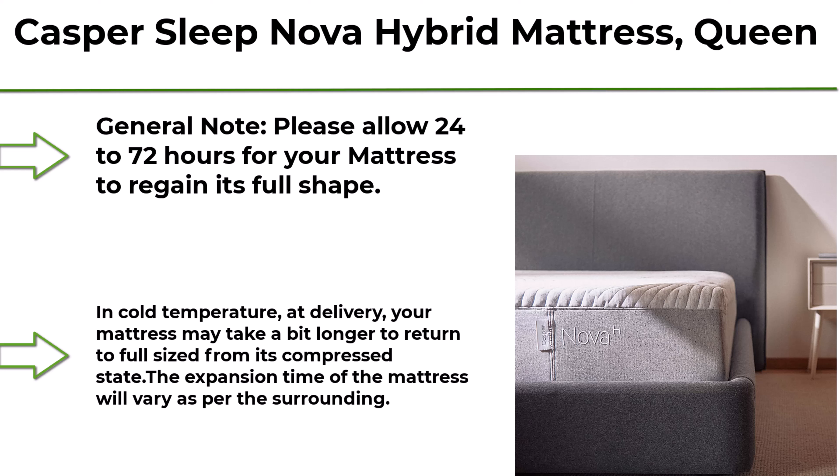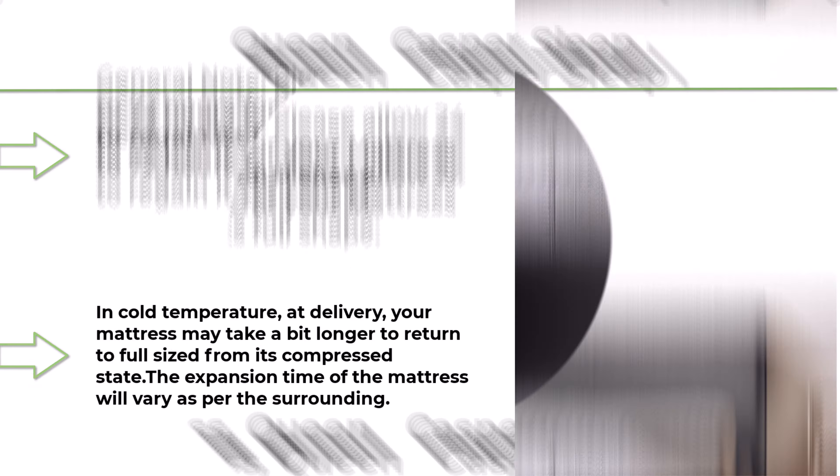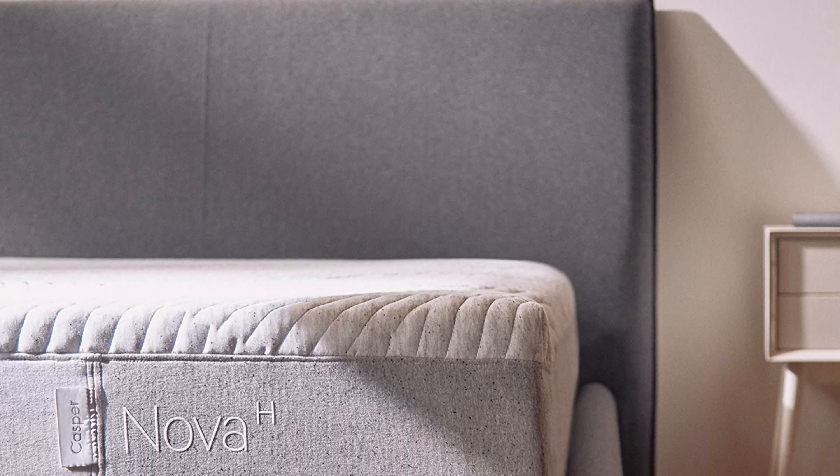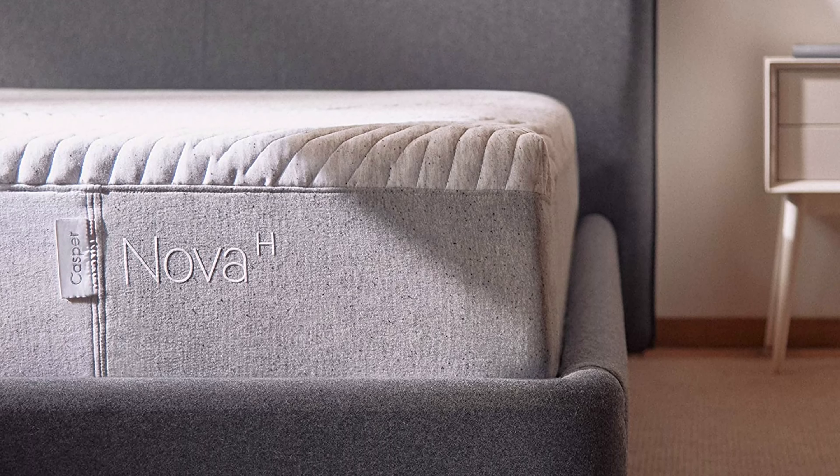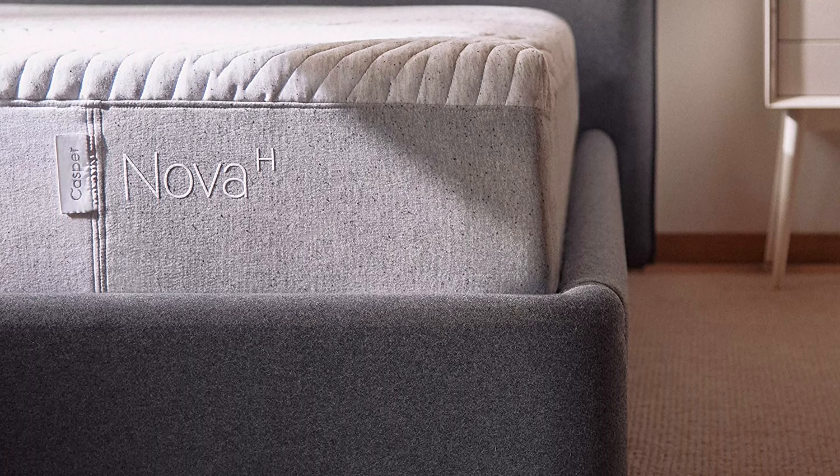Top 10: Casper Sleep Nova Hybrid Mattress, Queen. General note: please allow 24 to 72 hours for your mattress to regain its full shape. Any memory foam will expand faster in a warmer room; in cold temperature at delivery, it may take longer.